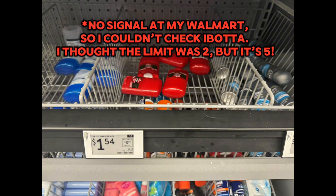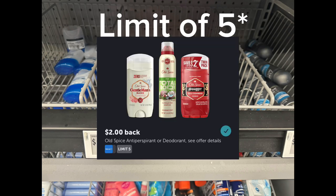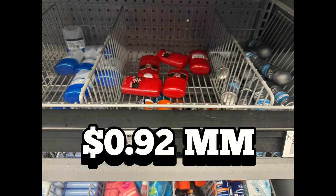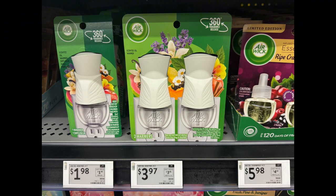These Old Spice travel-sized deodorants are priced at $1.54. Ibotta is giving back $2 with a limit of two, making two of them a $0.92 money maker.